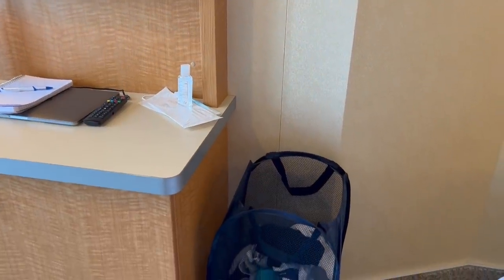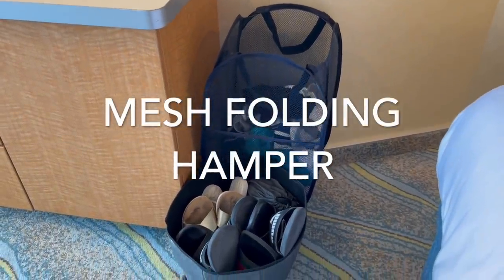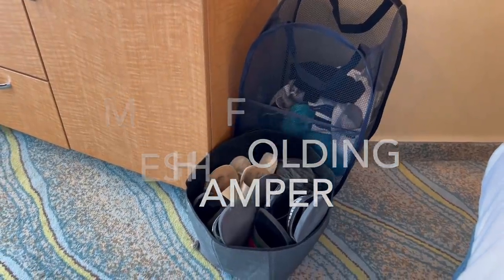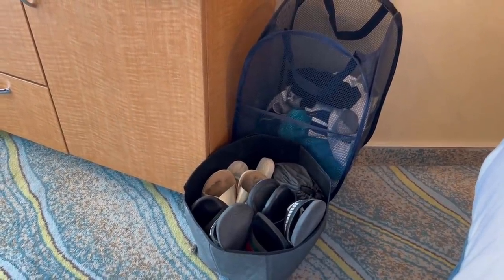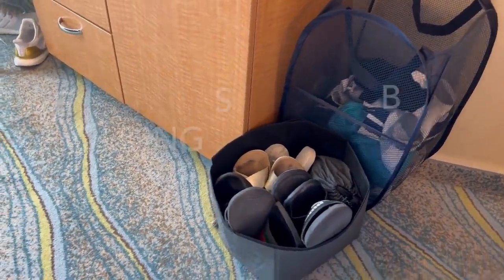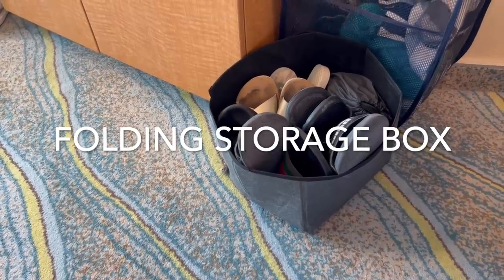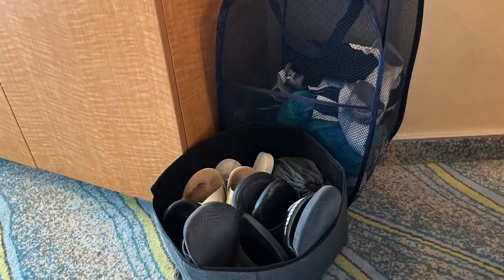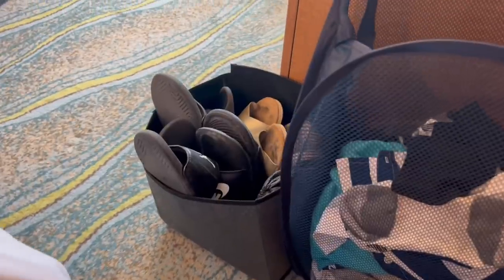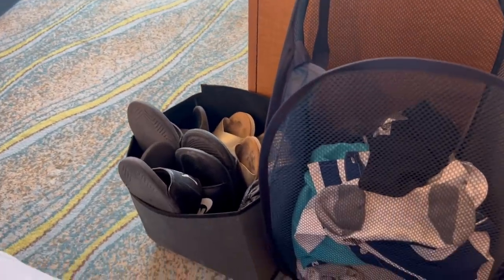One of my favorite things I brought on this cruise is this mesh laundry hamper — it folds up to next to nothing and takes no space at all, but it was a really good spot to keep our dirty laundry. This is actually just from the dollar store. And this little box I also picked up at the dollar store was so handy for our flip-flops, pool shoes, water shoes — that kind of thing.